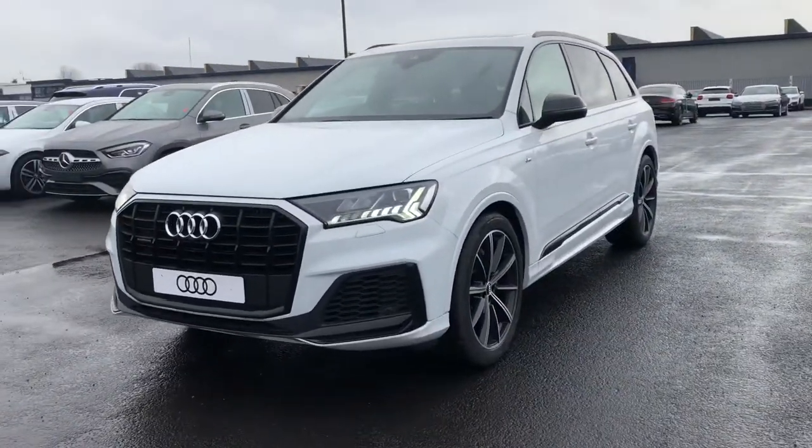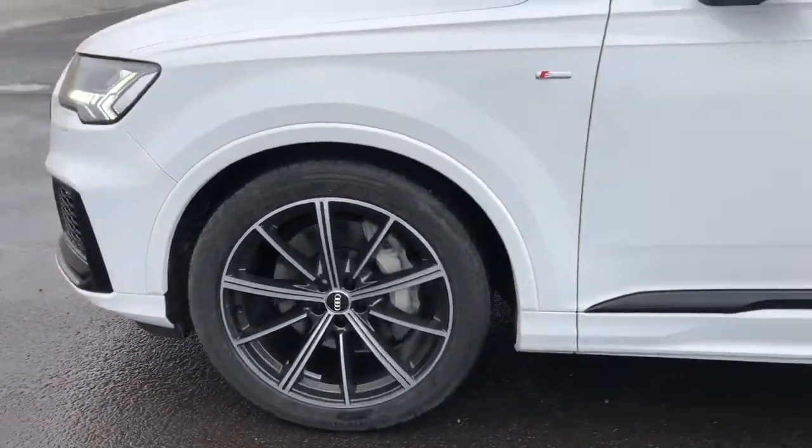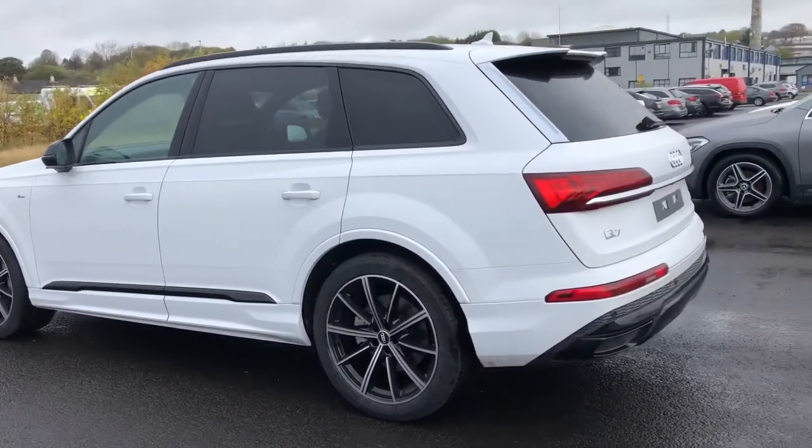It's finished in the really nice glacier white metallic paint. We have LED matrix headlights with dynamic front and rear indicators, 21 inch alloy wheels, 10 spoke star design, Audi Sport in black with gloss turn finish.